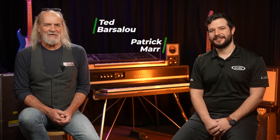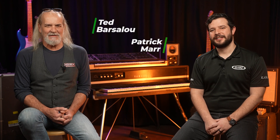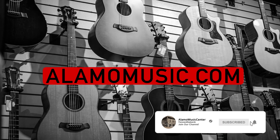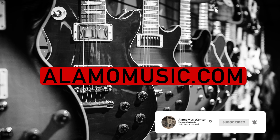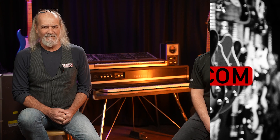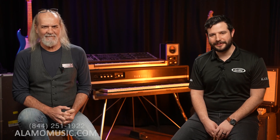Hi, this is Ted with Alamo Music Center in downtown San Antonio, Texas. I'm Patrick Maher, you can find us online at alamomusic.com. If you haven't already, please subscribe to our YouTube channel, check out our other videos, sign up for notifications, like our videos, leave us comments. We appreciate your support and we love to interact with you.